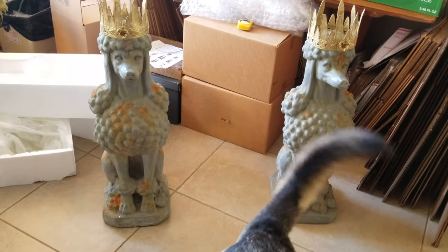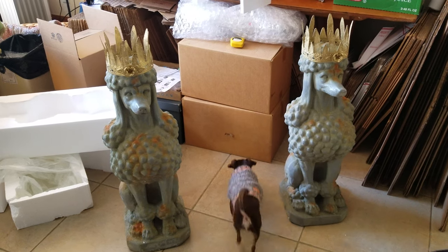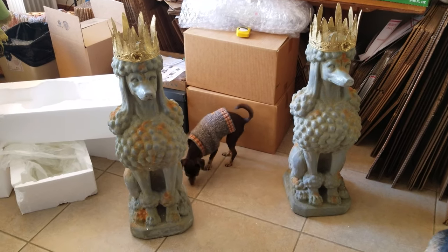I wanted to show you these because we do some things made to order here at City Farmhouse Antiques, and sometimes we have clients — you can see exactly how big they are too. There's the other one; it just got in the shot.